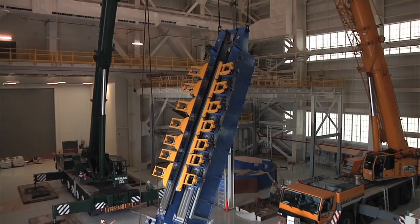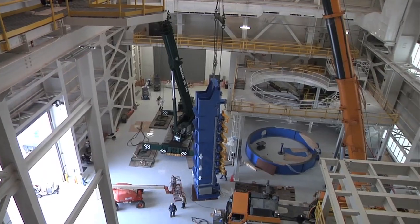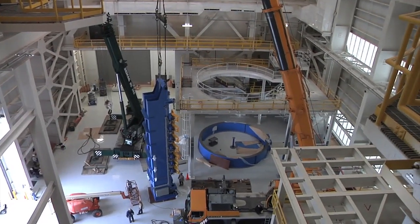Very rarely do you get the opportunity to literally from the ground up put together a factory whose sole purpose is to go make history and do exciting things — not just for NASA but for America and for the whole world.